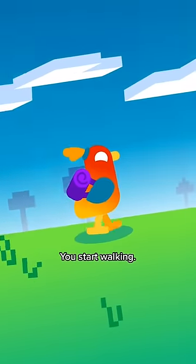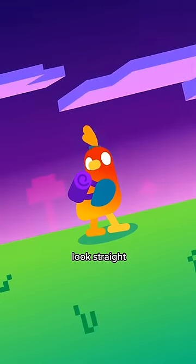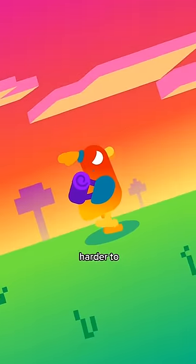Let's go. You start walking. Soon it feels like you're climbing. That's weird. You can look straight back at where you started, but it's getting harder to keep going.